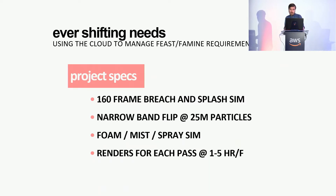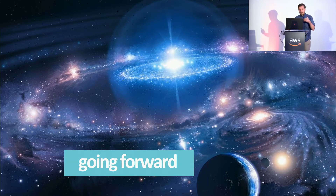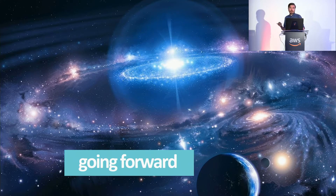Some specs from the artist: it was a 160-frame breach and splash simulation, a narrowband FLIP sim with 25 million particles, and three passes — foam, mist, and spray. The foam was about 17 billion voxels to render, and each render took from one to five hours on those 96-core machines. The ones doing surface displacement and refraction took a little longer, but ultimately they were moving through pretty quickly and were very happy. The point is that with these different workflows, as a small place with an agile development team, we were able to go all-in from proof of concept right away. You're only paying for it as you use it, so it's worthwhile to jump in and start playing with it.